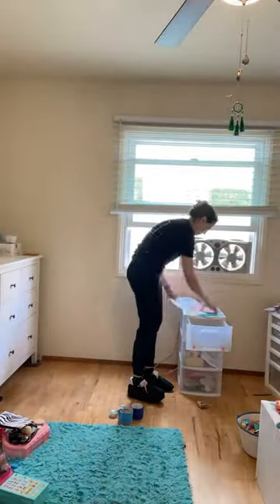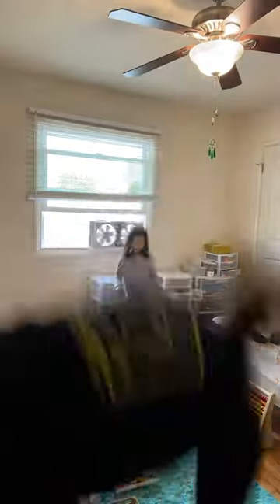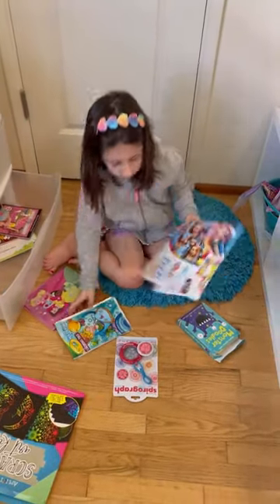We removed the vanity from the space, as well as a bunch of plastic units that the client no longer wanted. She wanted to move a desk from another portion of her home into the room, and so we needed to clear out that space.